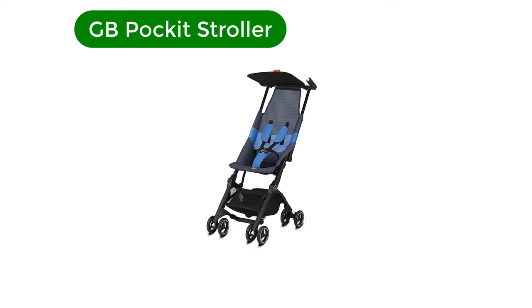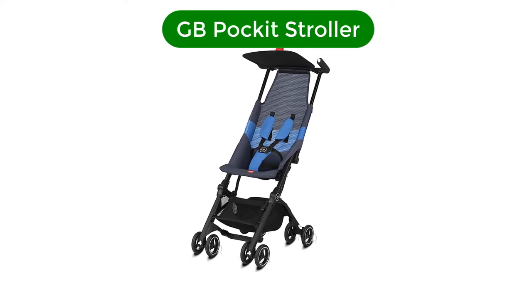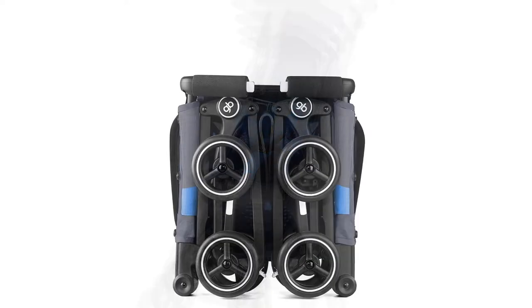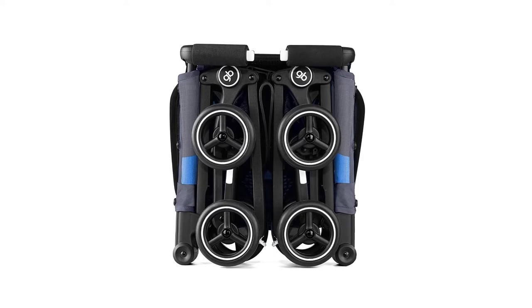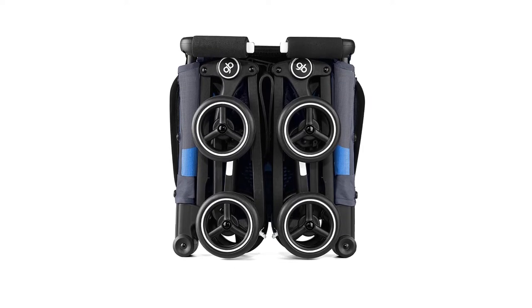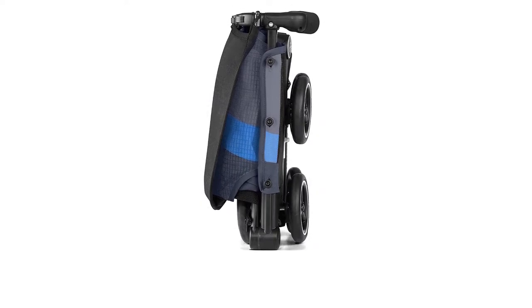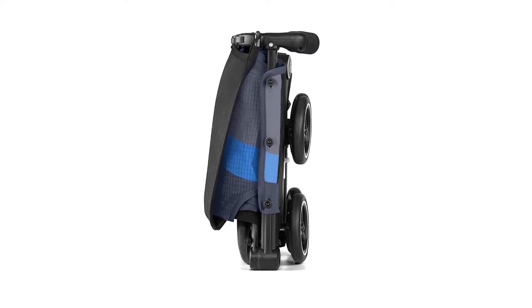Number 2. Our second best pick is the GB Pocket Stroller. Umbrella strollers are generally lightweight and compact, but the GB Pocket takes things to a whole new level. Named the world's smallest folded stroller by the Guinness Book of World Records, the Pocket fits in a diaper bag when folded. It also fits under an airplane seat, making this stroller a great choice if you're a family who's regularly on the go.